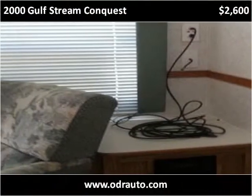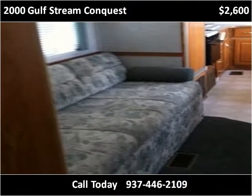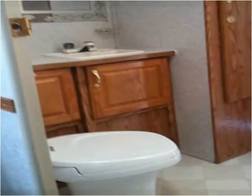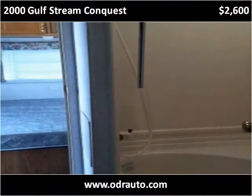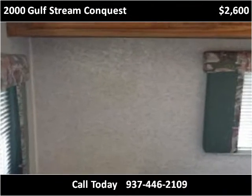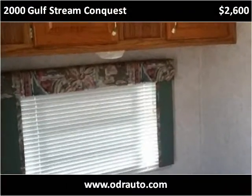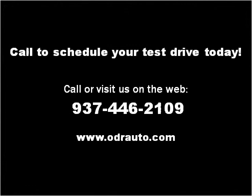Thank you. Please visit our website at odrauto.com.